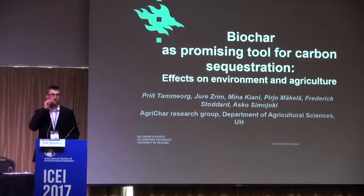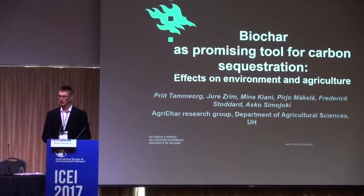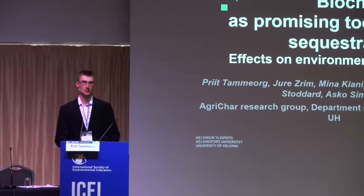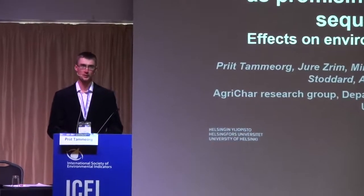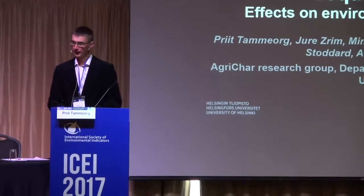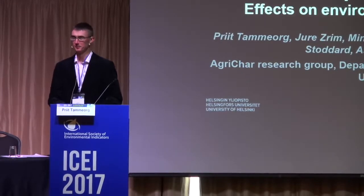Hello, welcome. Can you hear me? Yes. Okay, ladies and gentlemen, good afternoon, and welcome to a session on carbon sequestration, but also circulation of carbon and other nutrients, so it's quite a wide topic. And I will chair this session, but I will also start with my own presentation.